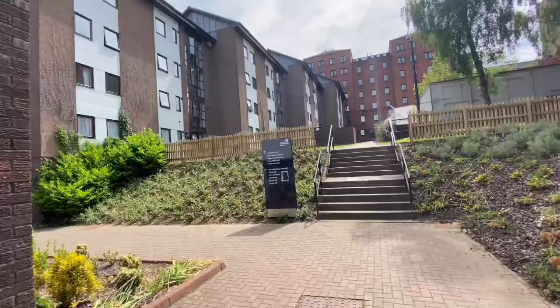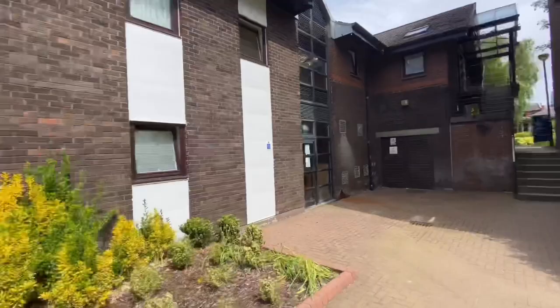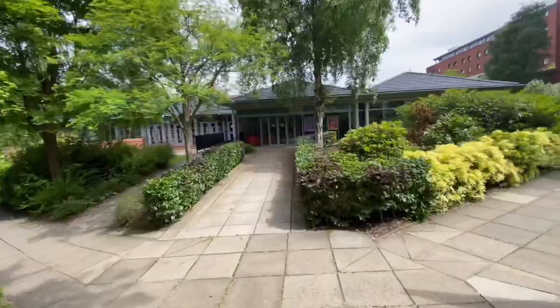The building right in front of me is an accommodation as well, the brown-coloured one. Basically, you can say this whole area is the accommodation area of the university. The accommodation office is called the Village Office, which I will be showing you shortly.